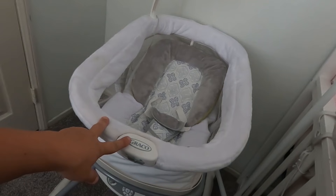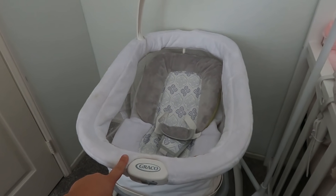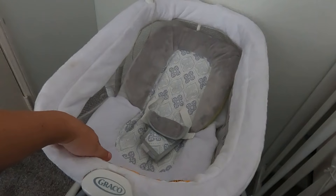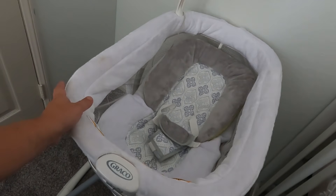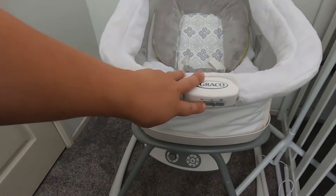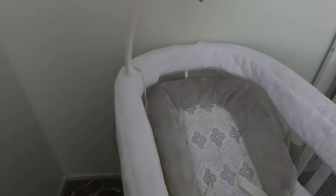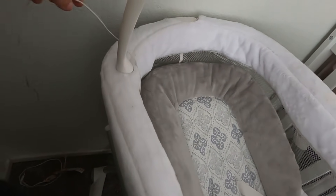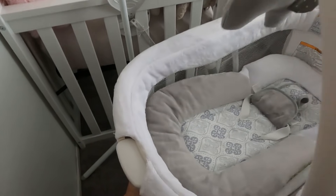The third thing I'm excited about is this Graco Duet Glide. I got it used — the new one is a little over $100 to $150, but I got it for about $40. The lady said her baby didn't like it since babies sometimes don't like horizontal motion, but at $40 I figured I'd try it and resell if needed. It has batteries, some vibration, controls, and little toys on top. I'm planning to wash those since it was stored in the garage.